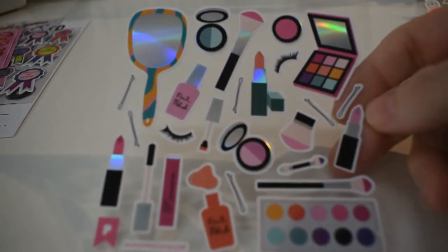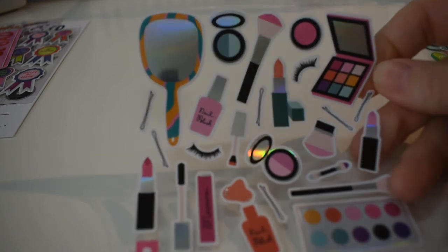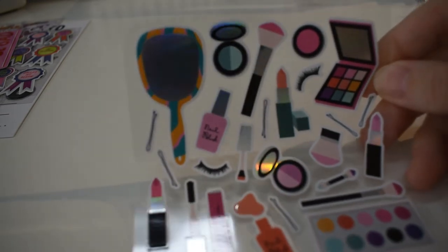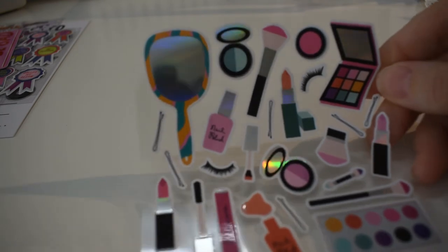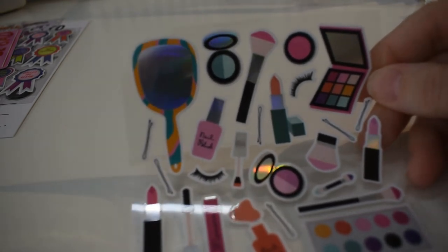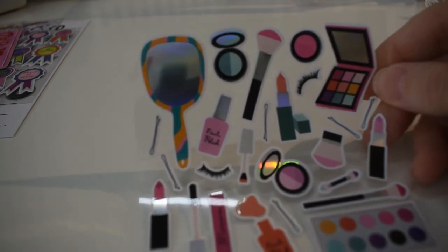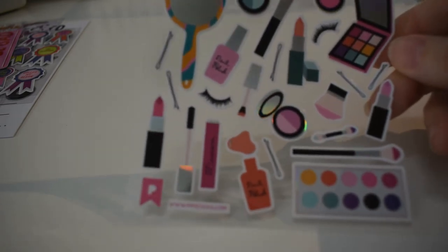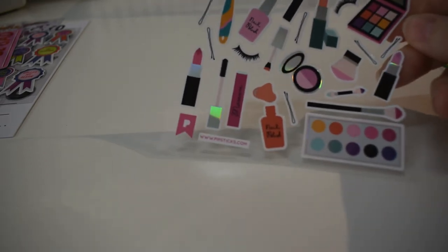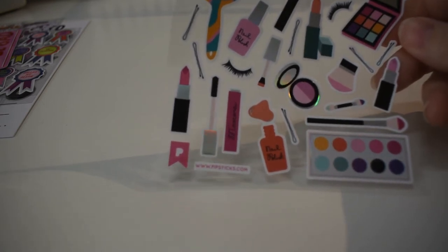Some makeup stickers — palette stickers and look at the mirror: it's actually reflective! That's me and you in the camera. And there's nail polish and eyelashes too.